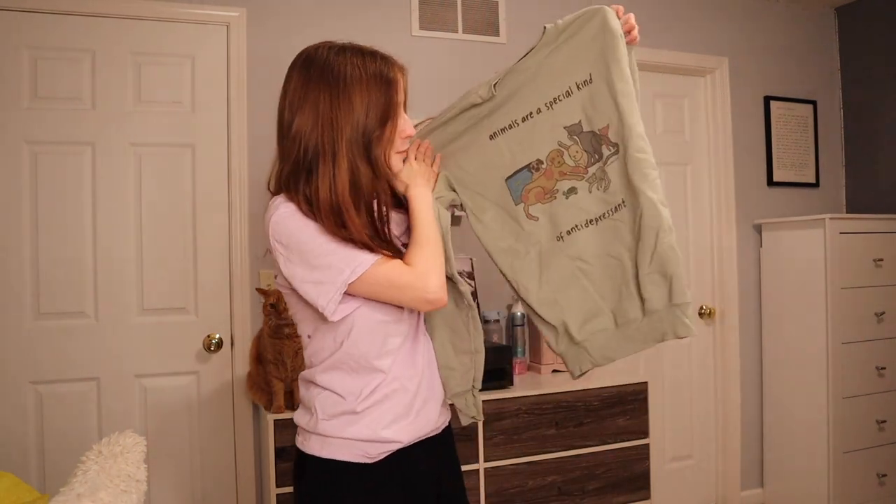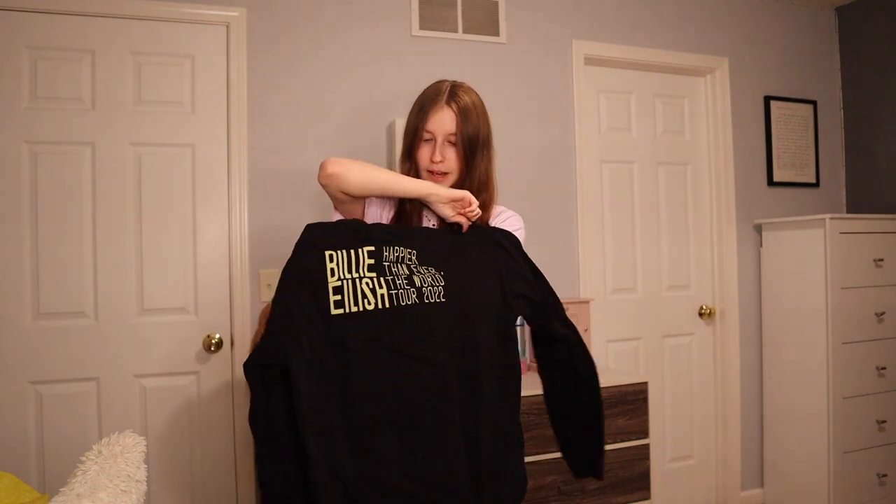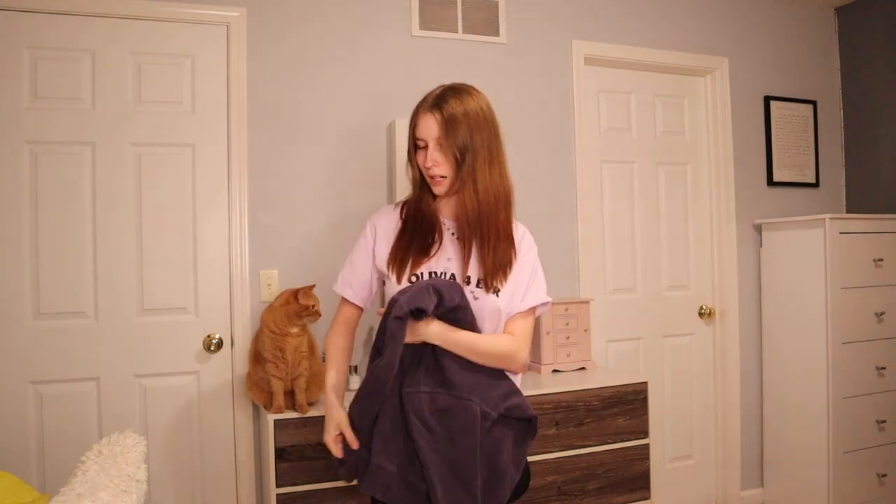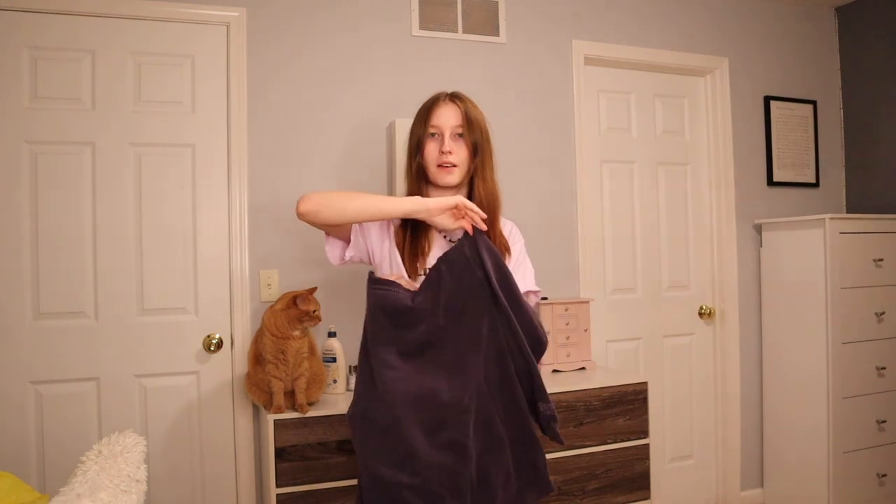Animals are a special kind of antidepressant — this is a birthday gift I begged for and I think it's so cute with good memories, keeping it. Here's another Billie Eilish merch that I got for free. This is such a random thrift find — it reminds me of like 'got milk, got moose.' I've never been to Vermont but I love this sweatshirt. This one says 'teenage dream' and on the sleeve it says 'where's my teenage dream' — if you can't tell this is Olivia Rodrigo merch. I love this, I love the color and the fading. Here's the last one — it's really cute, has a little collar detail, it's a newer thrift find. Keeping it.